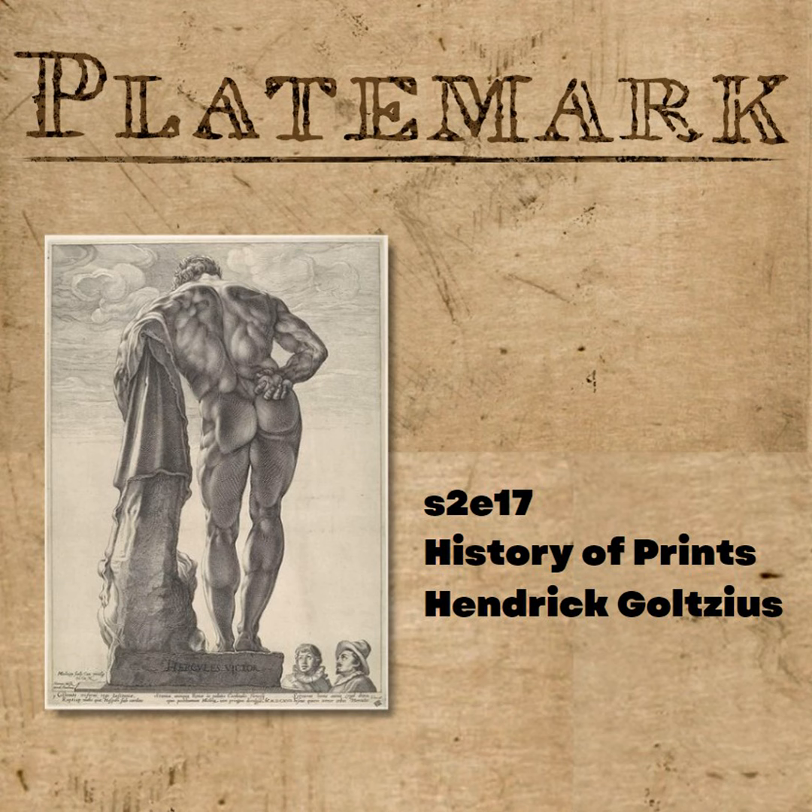All of the images we talk about are over on the show notes at platemarkpodcast.com. A note about the audio quality — I was just too far back from the mic through this entire episode, and I do apologize. Bear with us. Buckle up, and let's get to it.